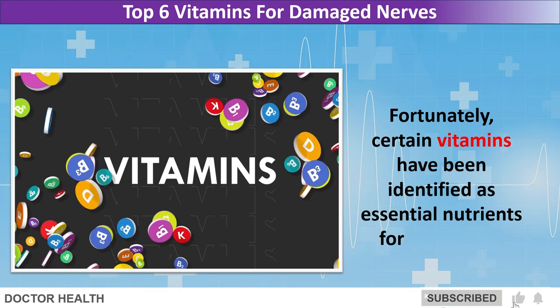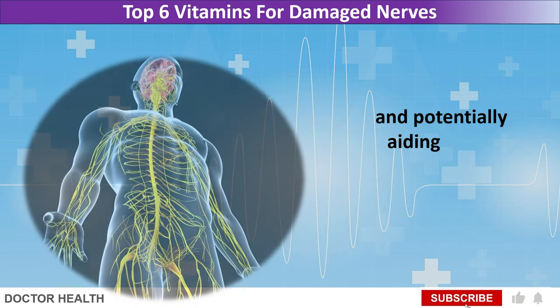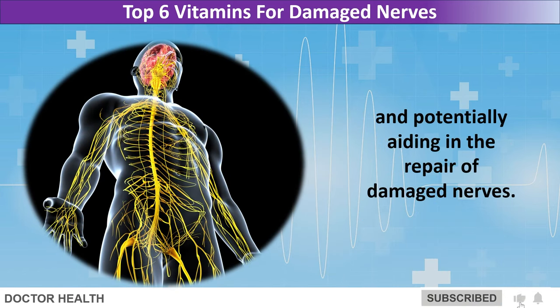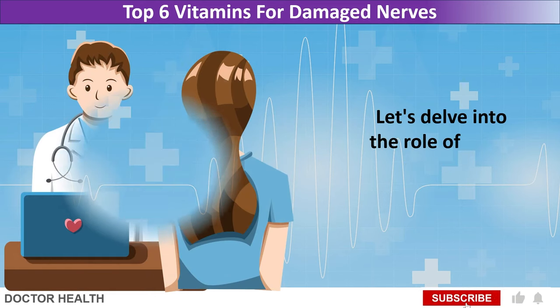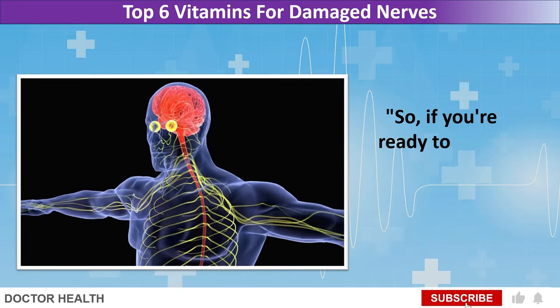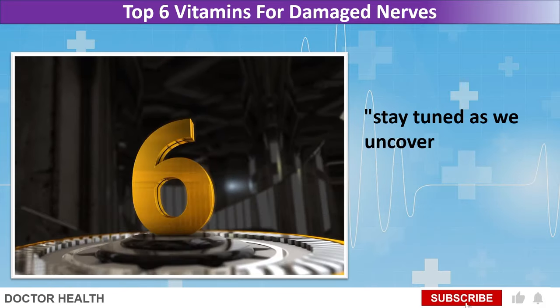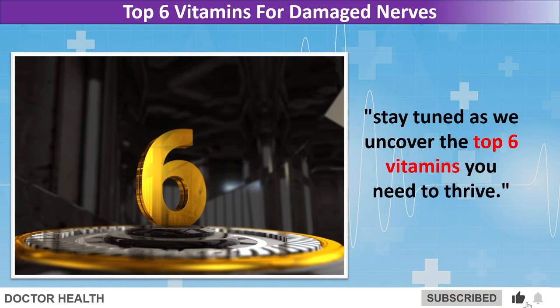Fortunately, certain vitamins have been identified as essential nutrients for supporting nerve health and potentially aiding in the repair of damaged nerves. Let's delve into the role of these vitamins and how they can contribute to nurturing nerve health. If you're ready to boost your nerve health and embrace life with vitality, stay tuned as we uncover the top 6 vitamins you need to thrive.